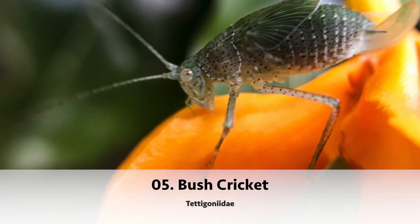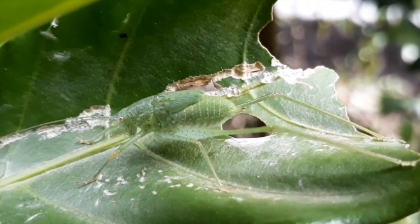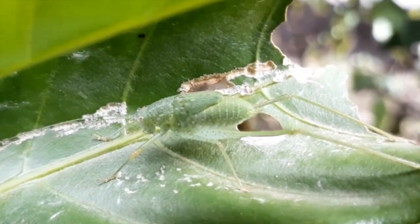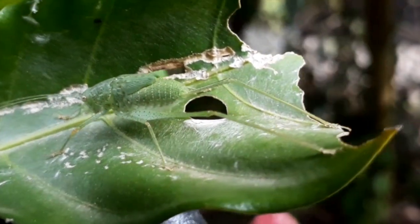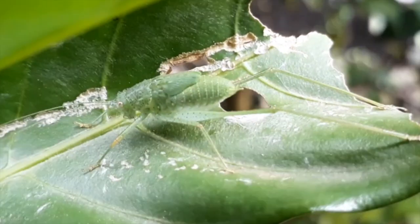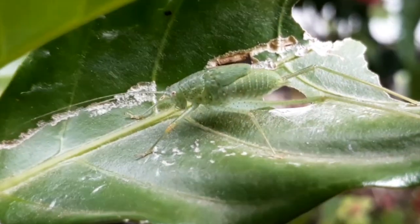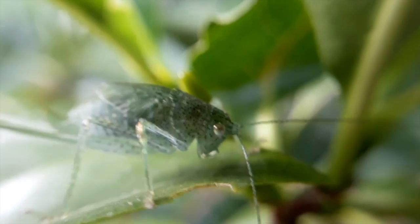At fifth on our list we have the bush cricket. They exhibit mimicry or camouflage, commonly with shapes and colors similar to leaves. Their size can range from 5mm to 130 millimeters, and they can be distinguished from a grasshopper by their antenna, which exceeds their own body length.